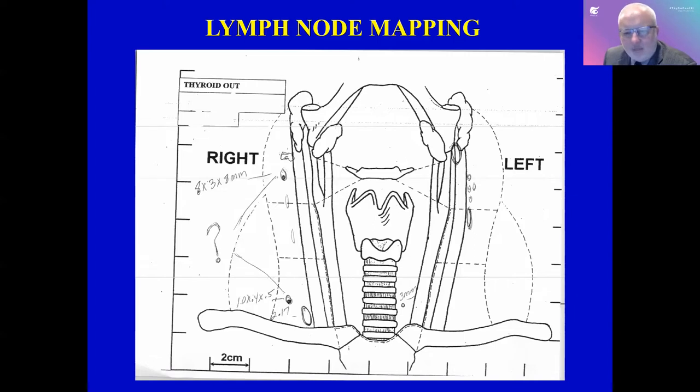We use this kind of mapping to communicate about the levels and aid in decision making.